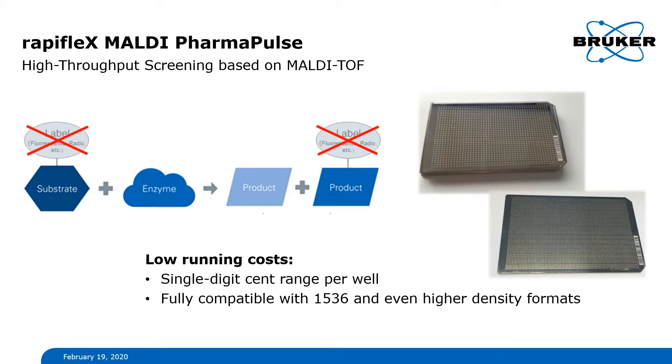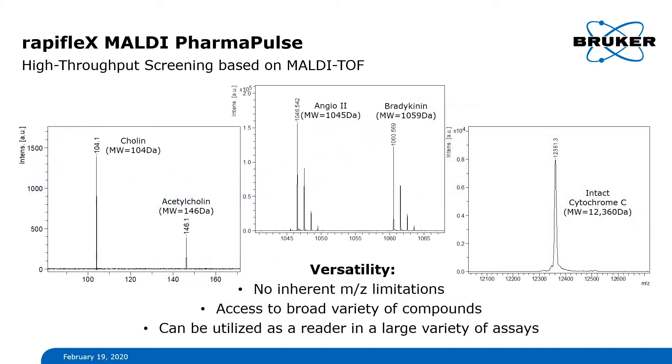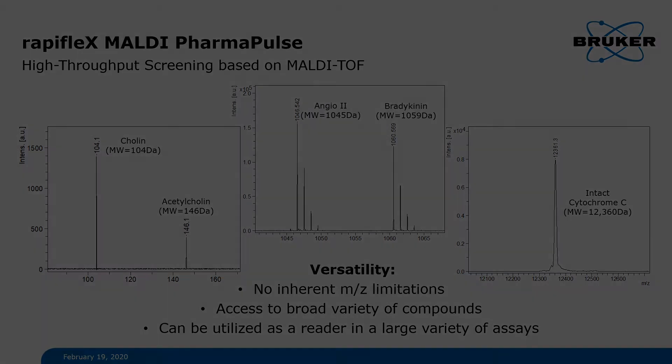Finally, MALDI-TOF is extremely versatile. It can detect a broad spectrum of compounds and can therefore be utilized as a highly capable reader in a large variety of assays — for example, in biochemical and cell-based mechanistic assays, but also in other HTS applications like binding assays and synthesis screening.